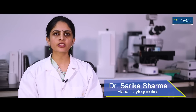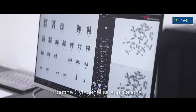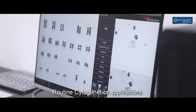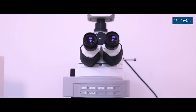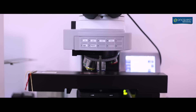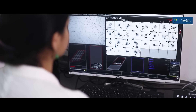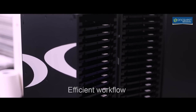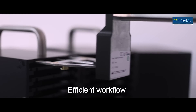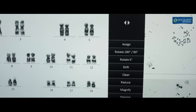The automated cytogenetic workstation from Zayas Metasystem offers a modern and flexible imaging solution for routine cytogenetics applications. With the introduction of this automated system along with the review stations, we have been able to efficiently improve our workflow. Its user-friendly interfaces make it very convenient to use.